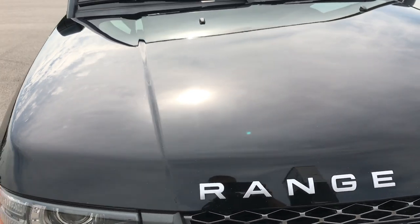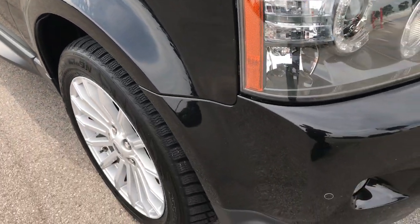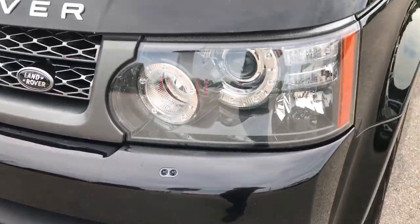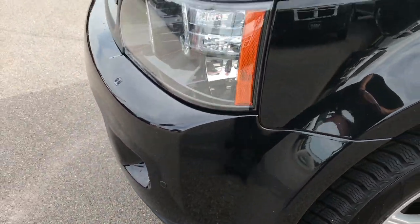This vehicle has the 5.0 liter V8 motor. From this HD video you'll be able to tell that this Range Rover is in extremely nice condition considering the miles and age on it. It has the HID headlights, LED running lights and factory fog lights, and front sonar.